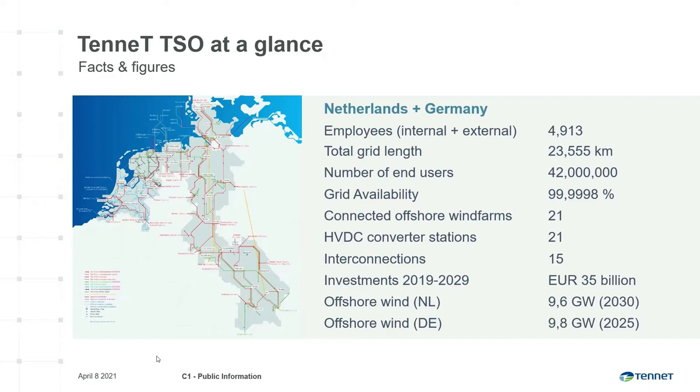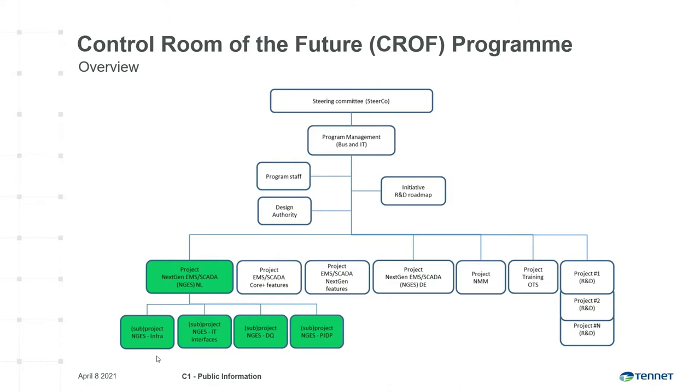We expect to have 9.6 gigawatts of installed capacity in the Netherlands offshore wind farms in 2030, and 9.8 gigawatts of installed wind farm capacity in Germany in 2025. Based on projected energy scenarios, we expect that typical systems and tools used today in our control rooms to operate the power system will become insufficient in the future. To timely address these new requirements, we started the control room of the future program.